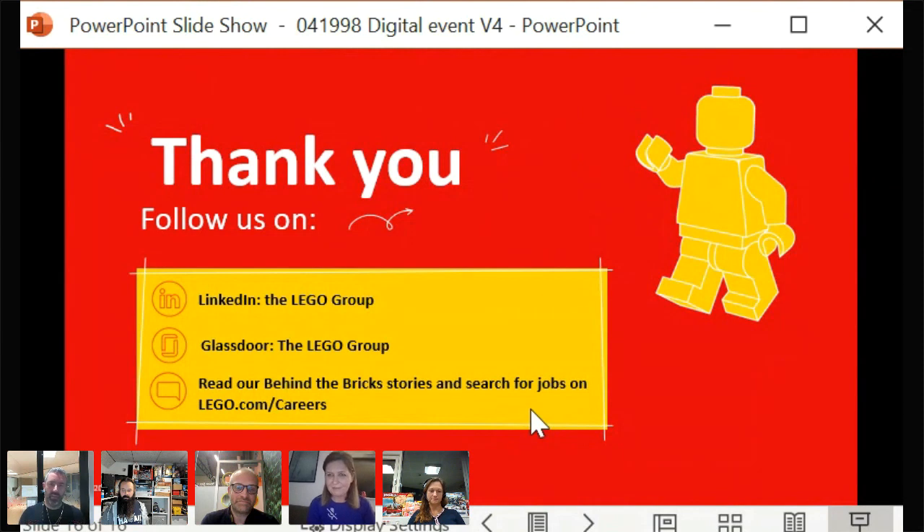Andy closes by thanking all speakers. Three things to note: follow LEGO on LinkedIn, follow them on Glassdoor, and all jobs are advertised at lego.com/careers. There are opportunities both in the digital Copenhagen office and across the broader LEGO digital business and the LEGO Group in its entirety.